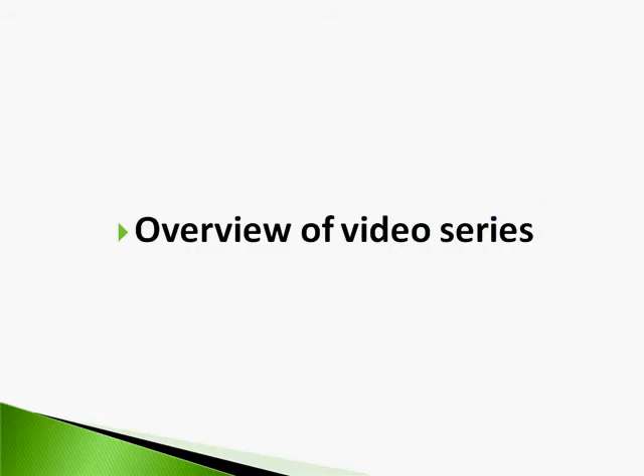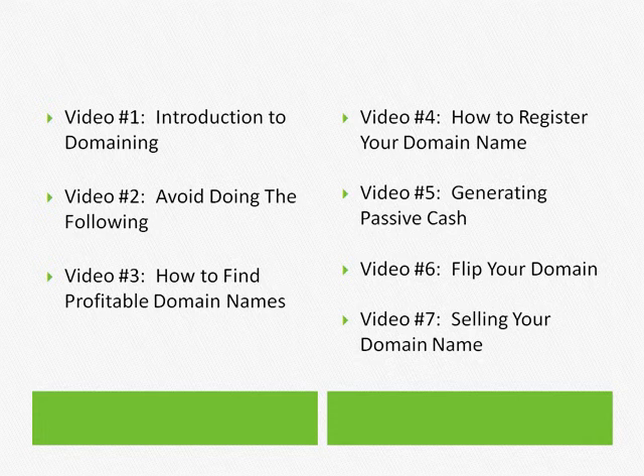Before I move on to talk about what tools you need, I want to give you an overview of the whole video series. As you can see here, we've got seven videos. This video is video number one — it's the introduction to domaining. Video two is about what you need to avoid doing.